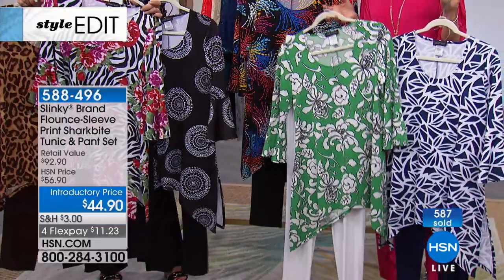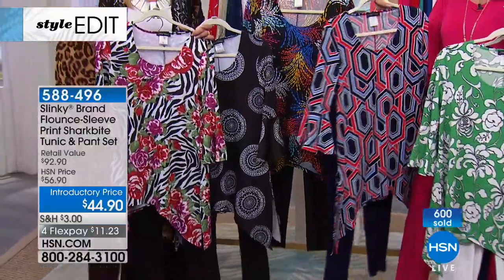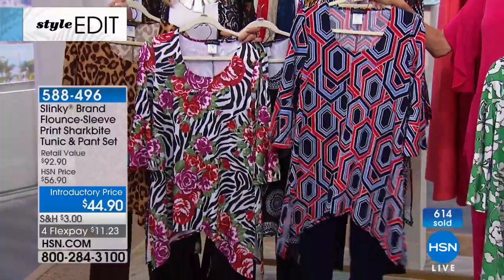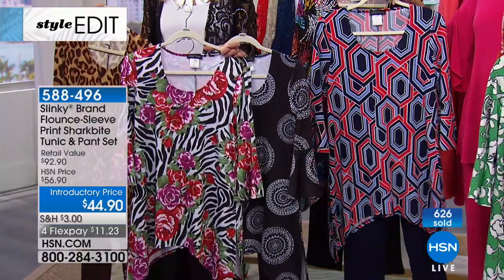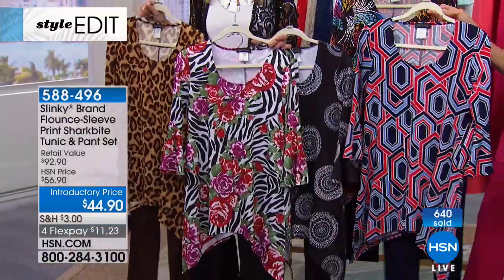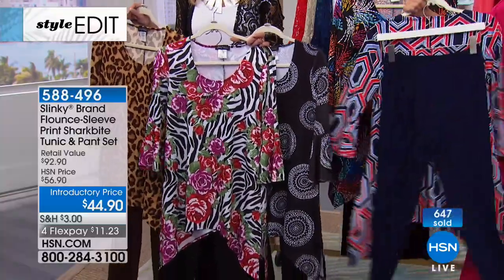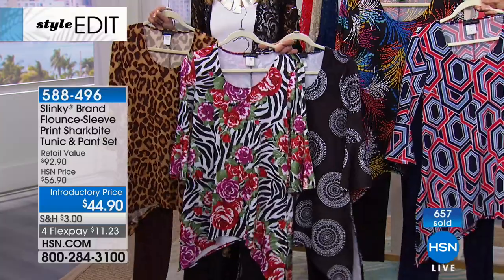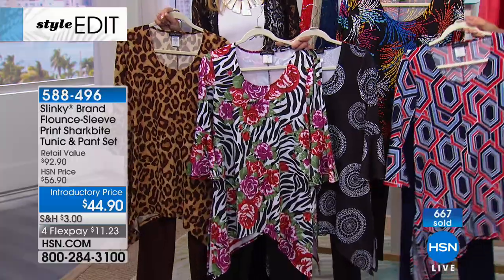You are getting both — a great first purchase if you've never shopped for Slinky. You get the tunic, the pants, the ability to mix and match within your whole wardrobe. We've again sold 32,000 of these at our regular HSN price of $56.90. And can we go through colors one more time? The four FlexPay we love. You're getting that gorgeous drama flounce sleeve shark bite tunic, and that skinny pant you're going to wear back with everything in your wardrobe.